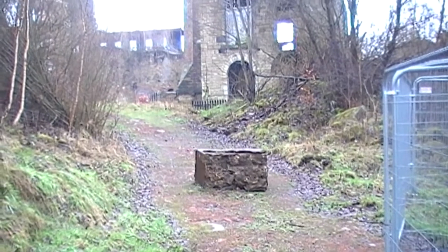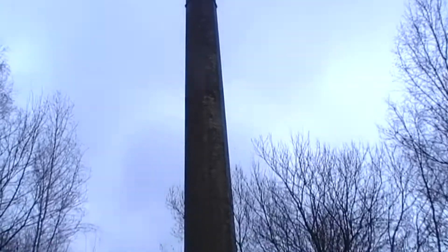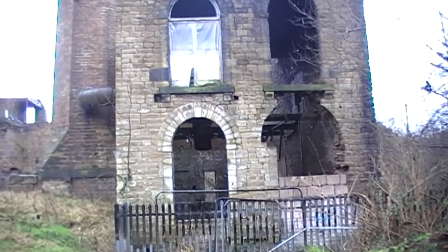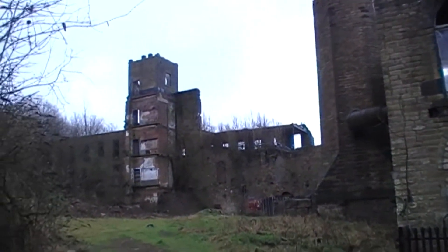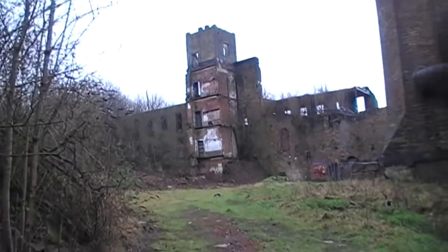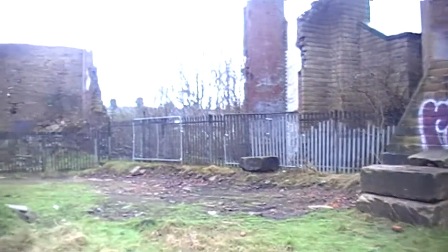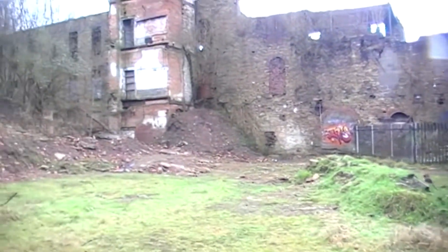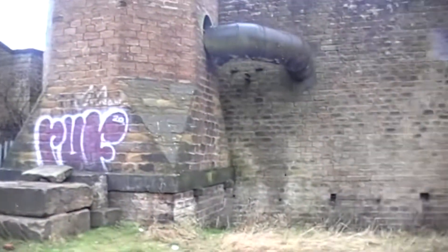So here we come — this is Oakwood Mill. I've just come here today to have a look around.